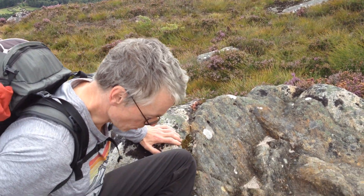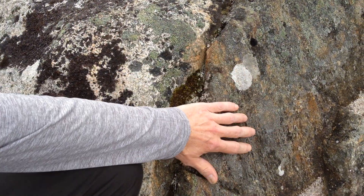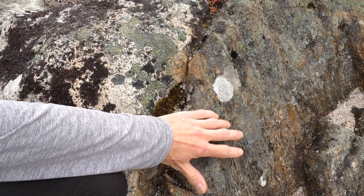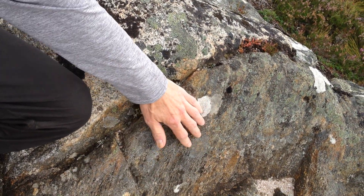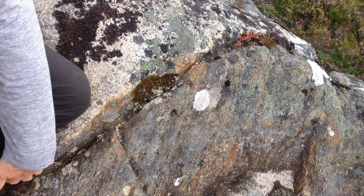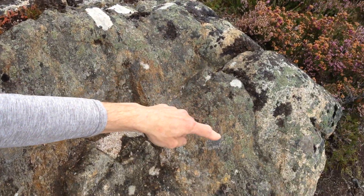And here you can see the contact between the granite that I'm sitting on and the country rock, which is a metamorphic rock, and this is the contact here. So if we follow the contact around, you can see it comes in and it goes back around there.